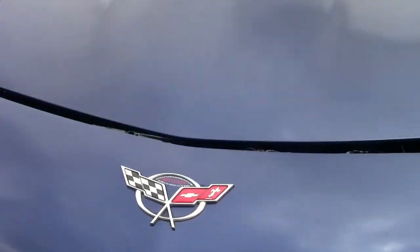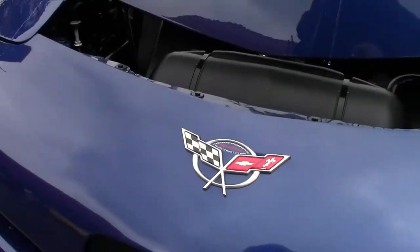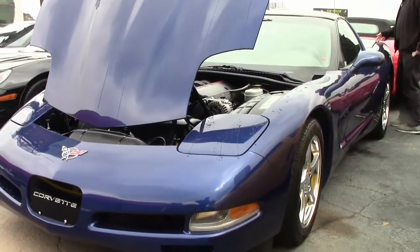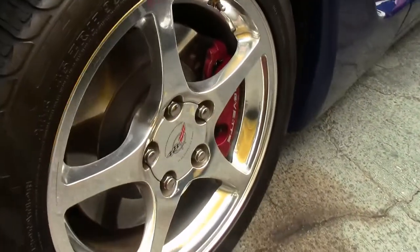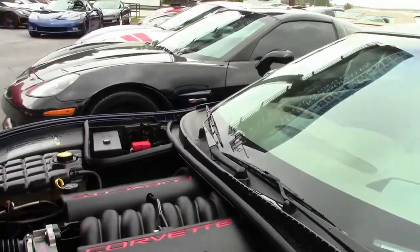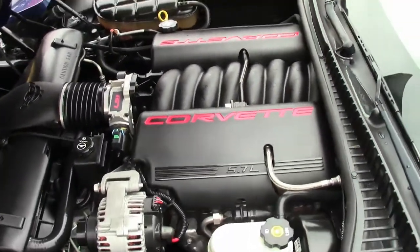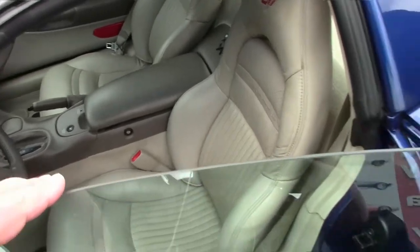This car has 65,000 miles on it and it is a stock car. There has been some cosmetic stuff done to it, but in general it's stock. It is wearing a set of Michelins, has a glass top, and the shale interior is in great shape, free of any rips, tears, or issues.